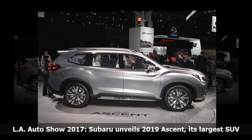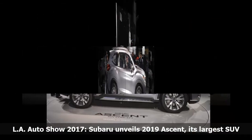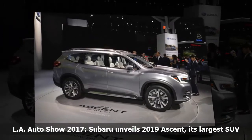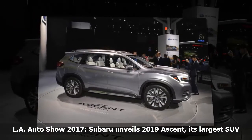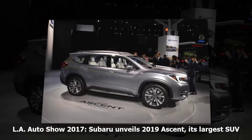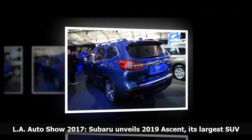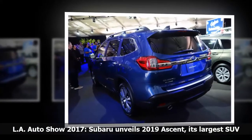The Ascent makes a bold visual statement that includes a massive grille reminiscent of the Volkswagen Atlas, Car and Driver said, adding that while the Atlas's character lines emphasize the vehicle's boxiness, the Ascent wears more flowing lines that imbue it with somewhat more grace.